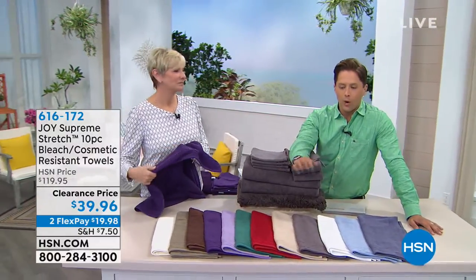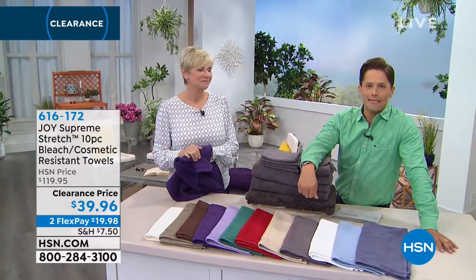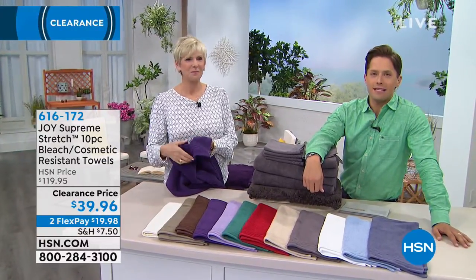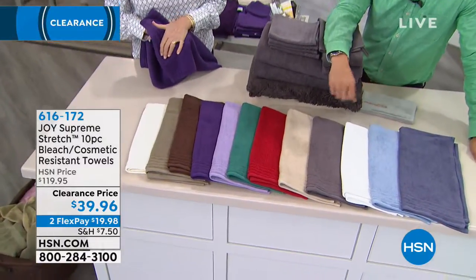Final closeout sale pricing. What you're seeing right now is a full set of towels — a $120 value at 75% off the price. Not just any towel but a Joy Mangano towel.